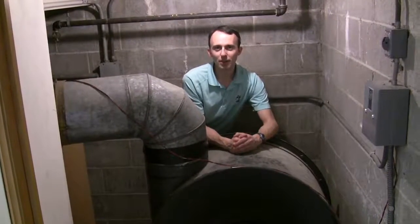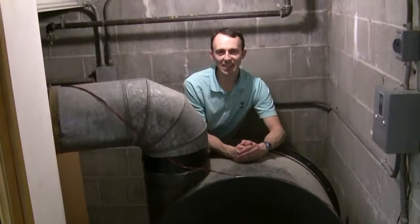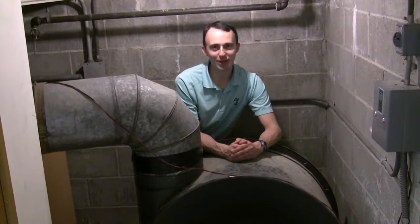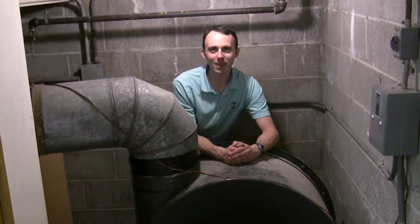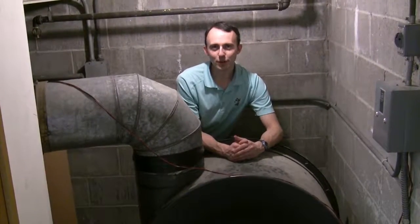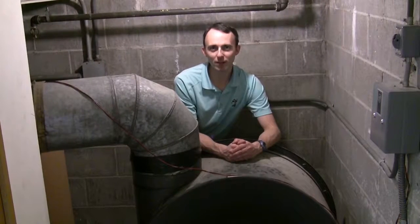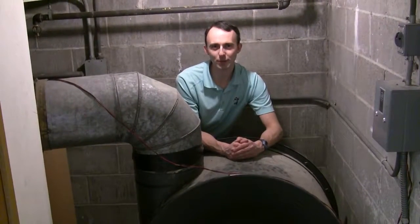Simply put, the bellows supply the air the organ needs. You could say that a pipe organ would be all out of love without air supply — sorry, really bad 80s reference, I know. Early organs, those built before the invention of electricity, needed one to two people to pump huge bellows that supplied all the wind that the instrument would need.